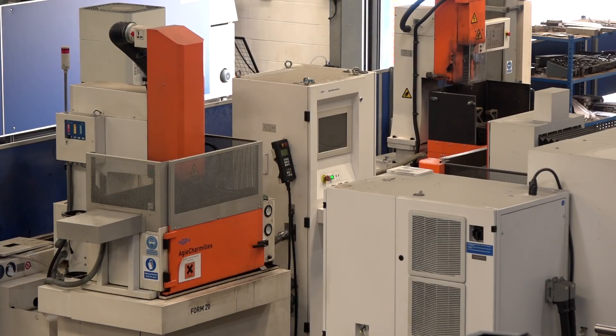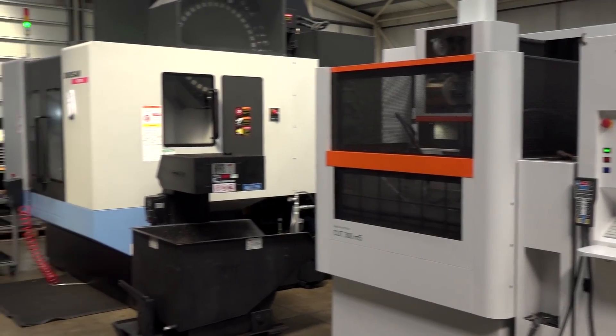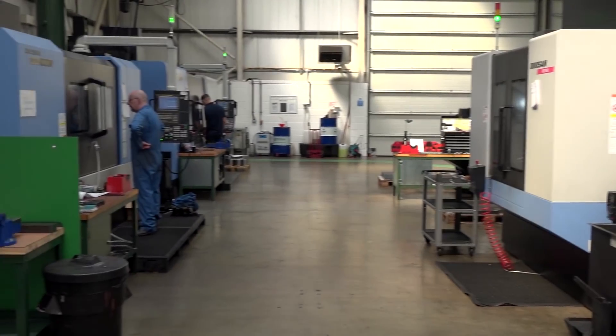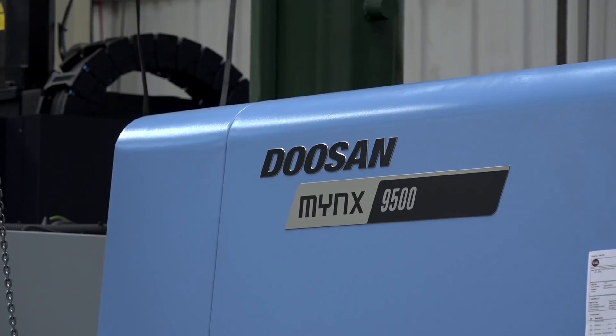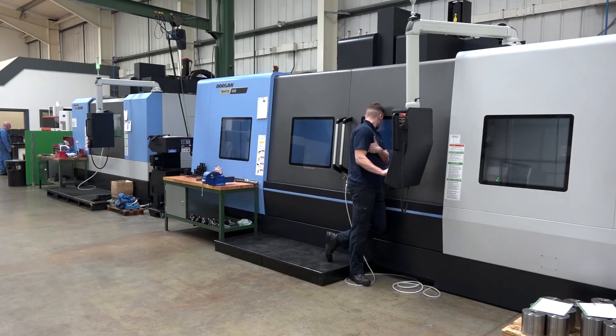So we tend to — if there's any type of job where we've got batch work on there and we do need the odd one or two, we can do it at either site. And here you've got some of your latest investments — the Doosans? Yeah, this machine next to us here, this was our last investment — this gives us a much bigger capability on vertical machining centres.